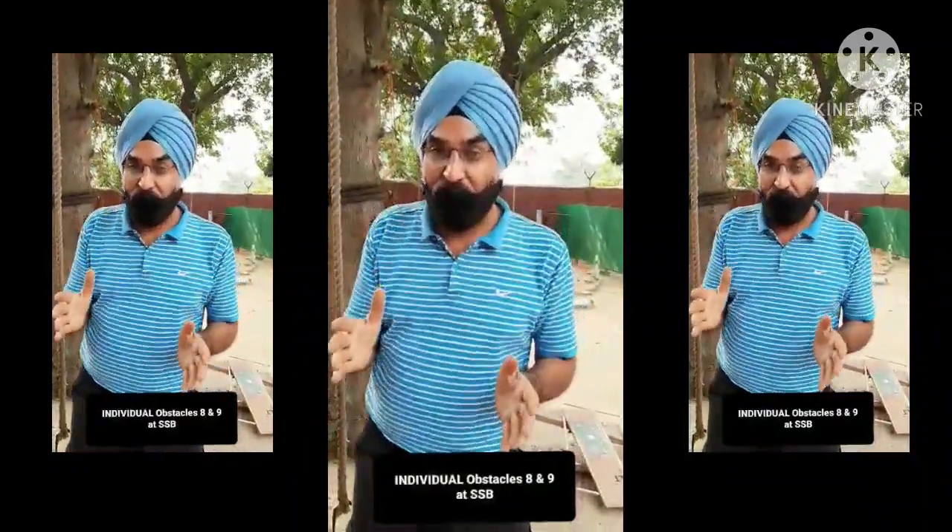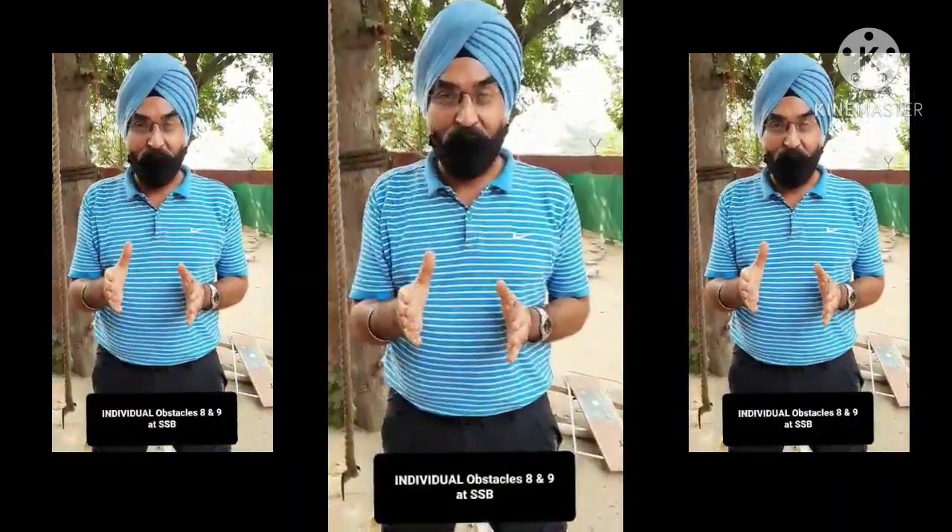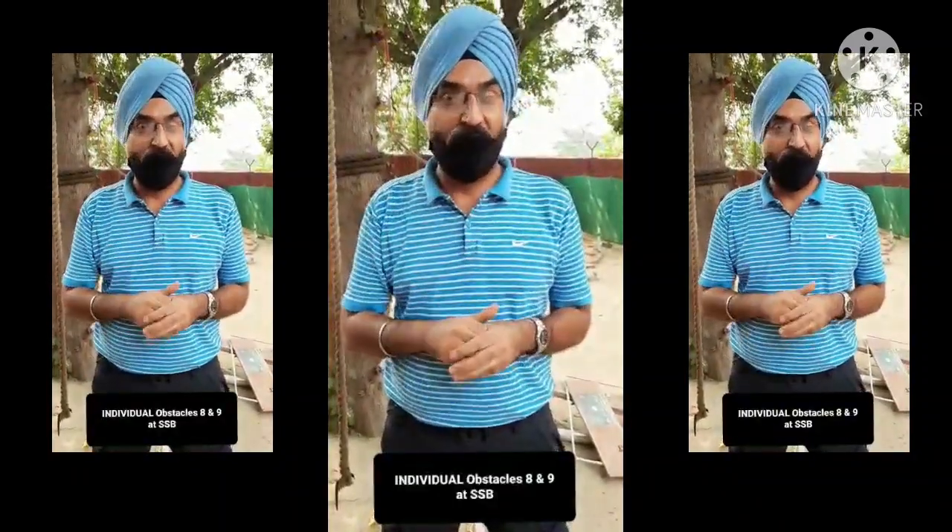Most students hesitate on these two obstacles, but the truth of the matter is these obstacles are not so difficult. If I can do it at this age, I am sure the young boys and girls out there can do it too. The only thing is don't hesitate — go with full confidence, climb on top of these obstacles and show your confidence.